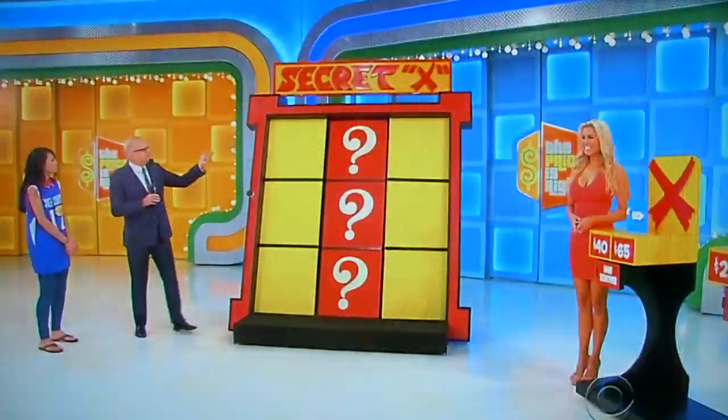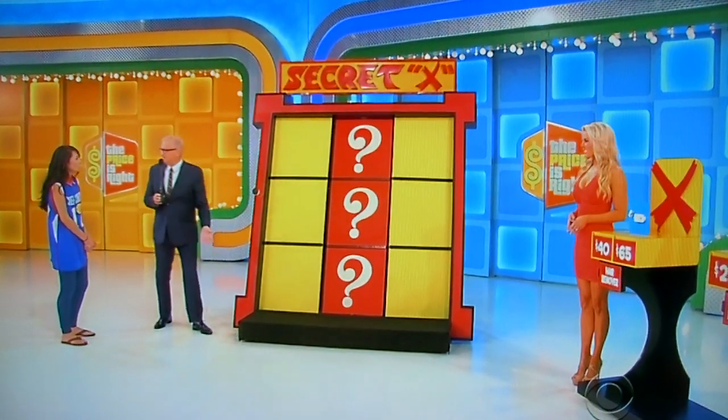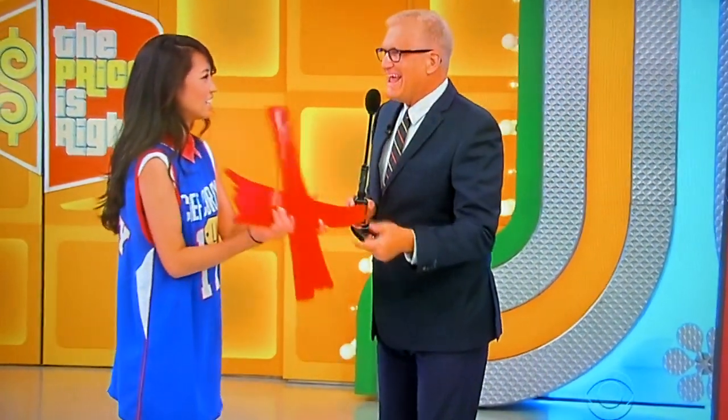There's a hidden X — it's at the top, the bottom, or the middle. Behind one of these question marks, there's a hidden X. All you have to do is get three Xs in a row. I'm going to start you out with this one — put it in any yellow spot you want, any yellow square, just like tic-tac-toe.